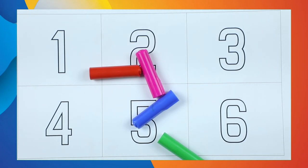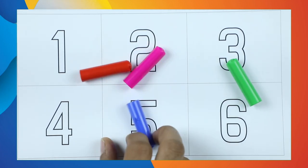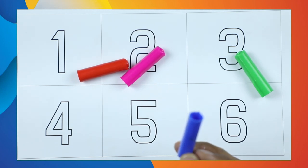Hello friends! Today we learn numbers 1 to 10 with colors. Which color is this? Green color. Which color is this?